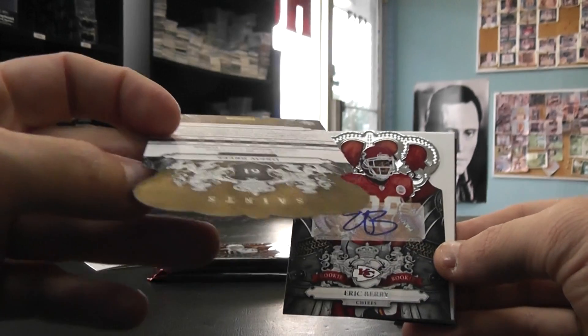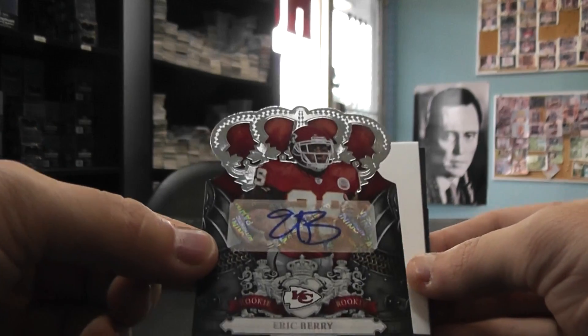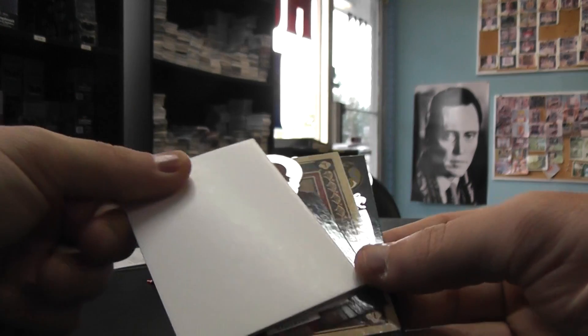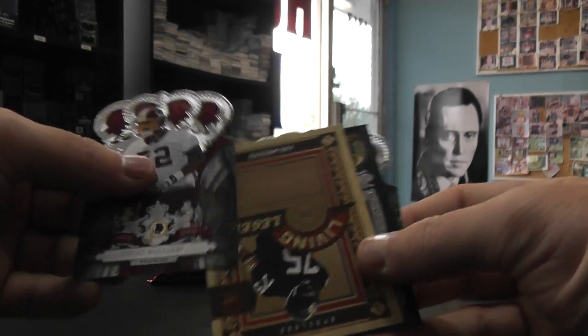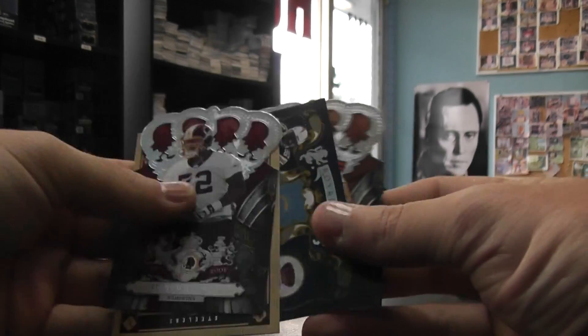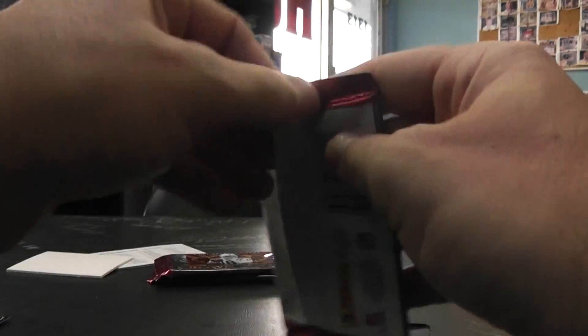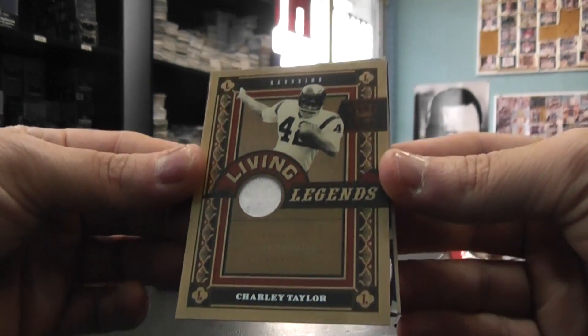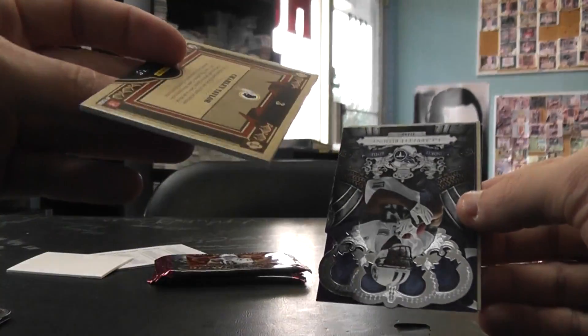Starting off with Drew Brees — just a base — Eric Berry autograph, EB, $4.99. Trent Williams, Mean Joe Green, Antonio Gates, Jake DeLone. Troy Palomalu and a Living Legend Jersey, Charlie Taylor, $2.99.